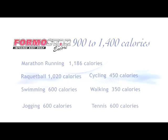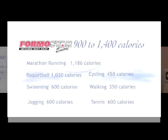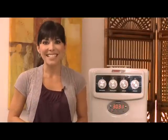The Formostar Encore provides dramatic reshaping results. Generally, the greater the excess weight being carried, the more noticeable your results. But you should expect to lose 1 clothing size in 6-10 treatments. Now that's a formula for slimmed-down success.